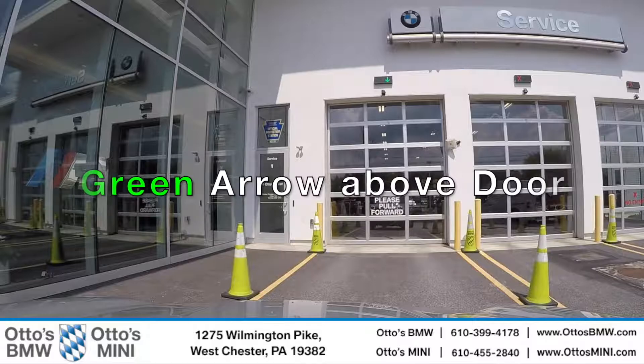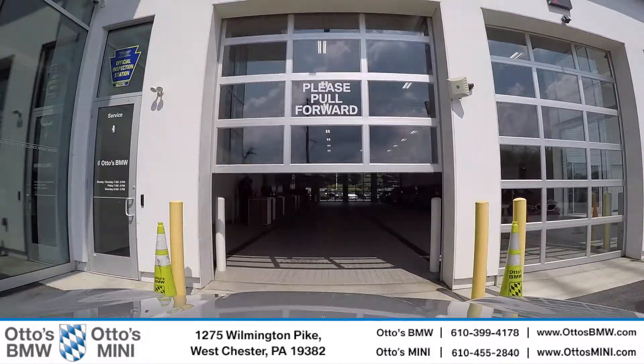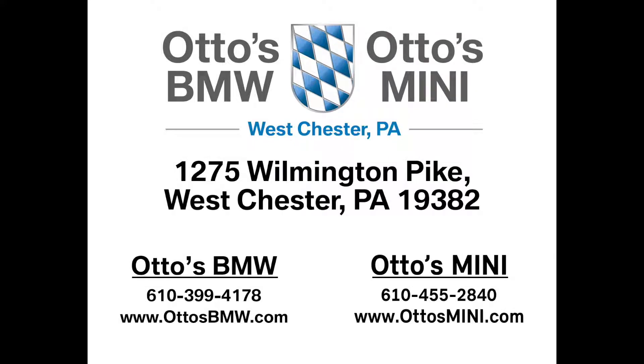When you pull up to the drive lane with the green arrow, the garage door will open automatically. Pull in and drive as far back in the garage as possible. Once parked, our service team will greet and assist you with checking your vehicle in. Thank you for watching, and for choosing Autos. Welcome to our family!